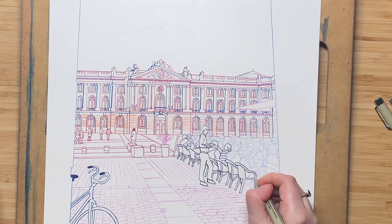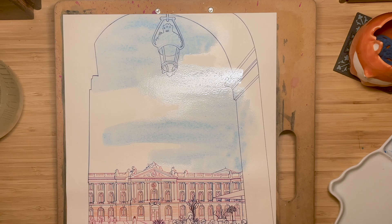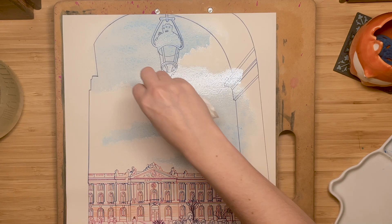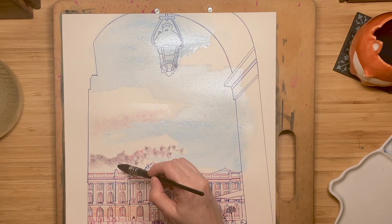I painted the sky in a very simple way as it is not the main focus of the painting, using manganese and ultramarine blues. I kept forgetting that manganese blue is a granulating color, so the sky ended up having more texture than what I really wanted. The clouds were painted with a mix of neutral tint, rose matter and cambodge nova.